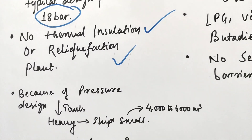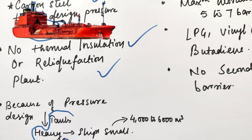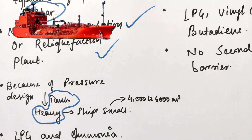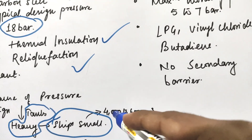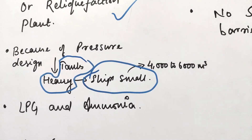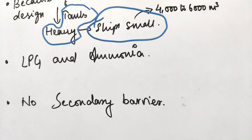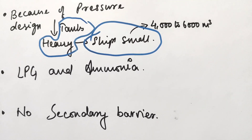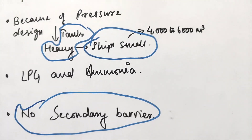Because of the pressure design, the tanks become very heavy, so these ships are of small size — 4,000 to 6,000 cubic meters. These ships carry mainly LPG and ammonia. There is no secondary barrier in these ships because the tanks are Type C.